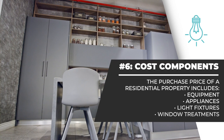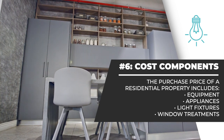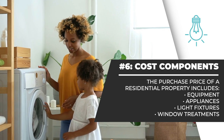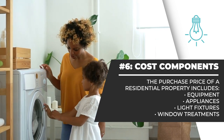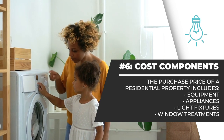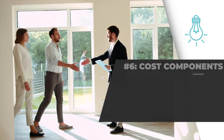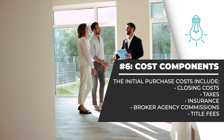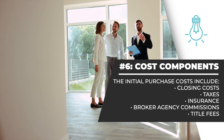Number 6. Unlike many other countries, the purchase price of a residential property includes all equipment, appliances, light fixtures, and window treatments unless expressly excluded in the purchase and sale contract. The initial purchase costs include closing costs, taxes, insurance, broker agency commissions, and title fees.